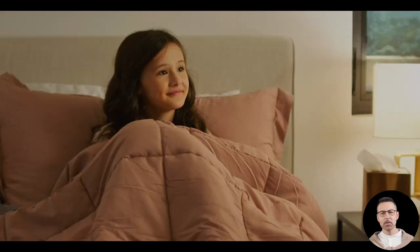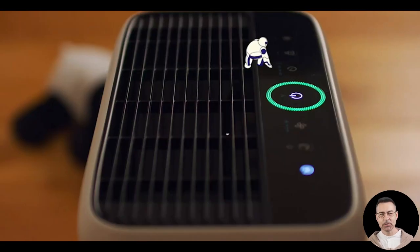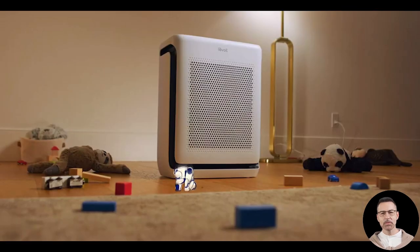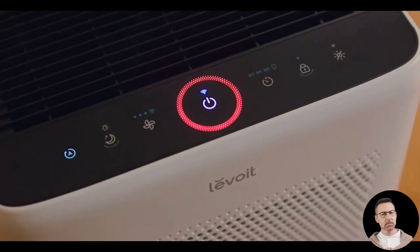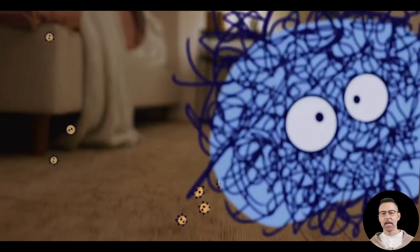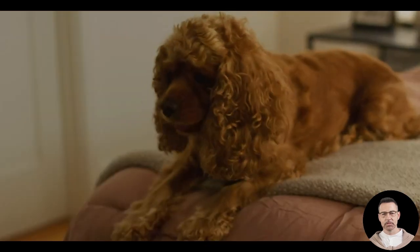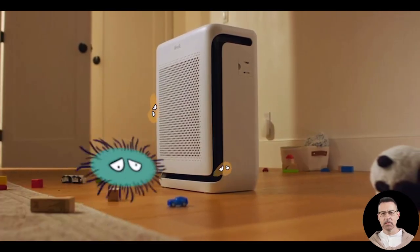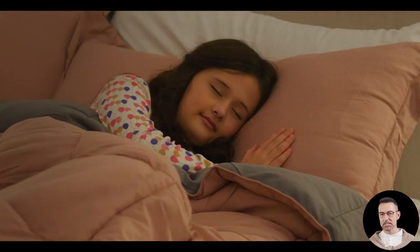Let us start with the basics. This air purifier is specifically engineered to cater to people with allergies and those living in homes with pets or in environments filled with dust, pollen, and airborne pollutants. Its advanced HEPA filtration system captures up to 99.97 percent of airborne particles as small as 0.1 micrometers, including pet dander, pollen, dust, mold spores, and even some bacteria and viruses.